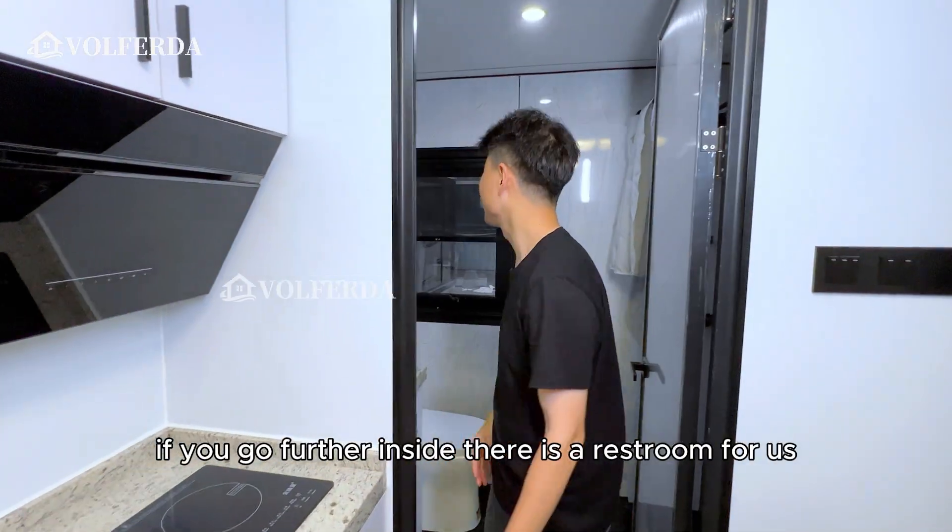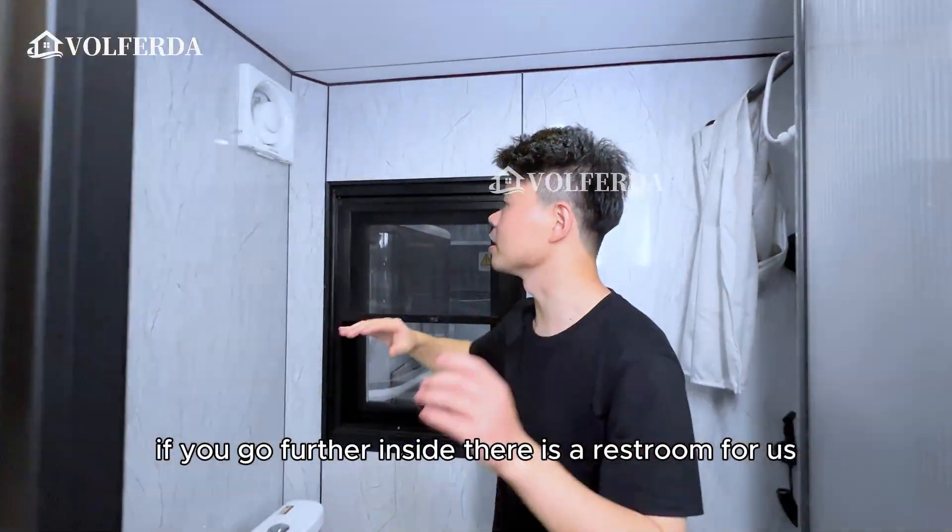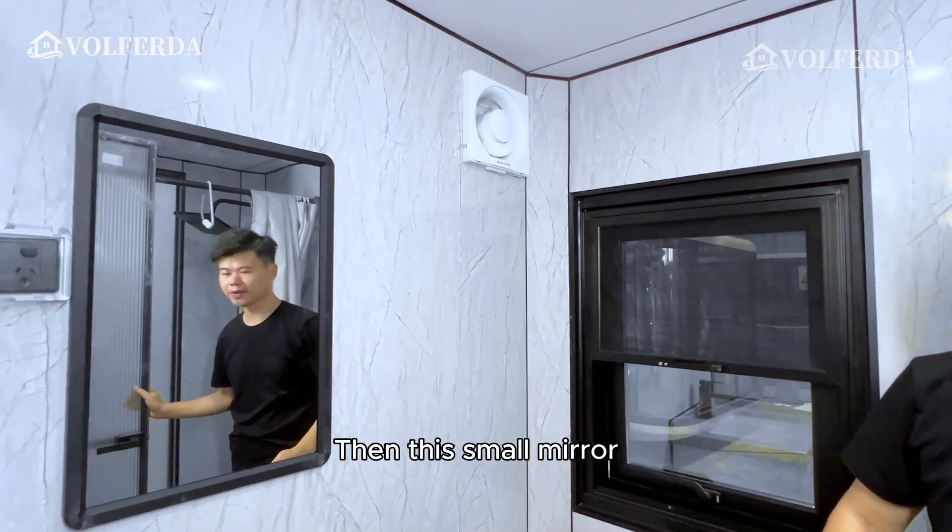Going further inside, there is a restroom. It features a granite countertop and a small mirror.